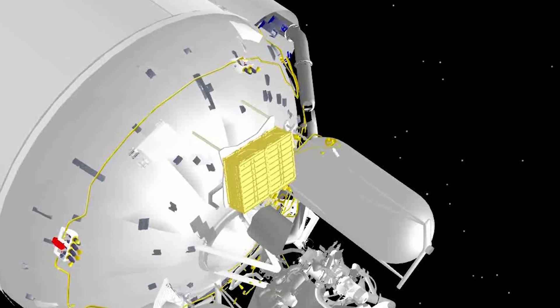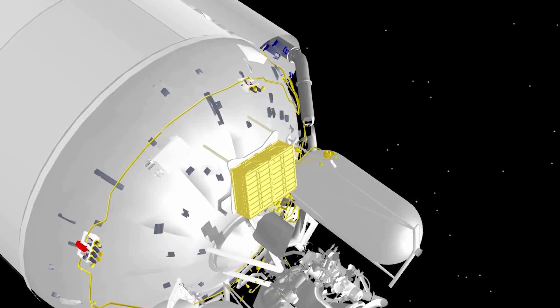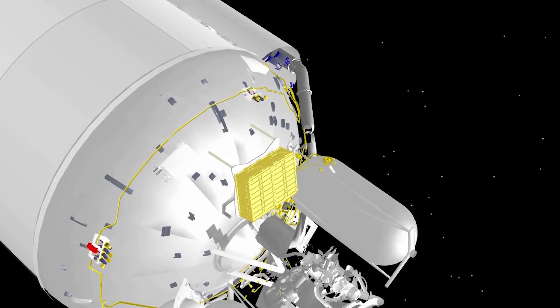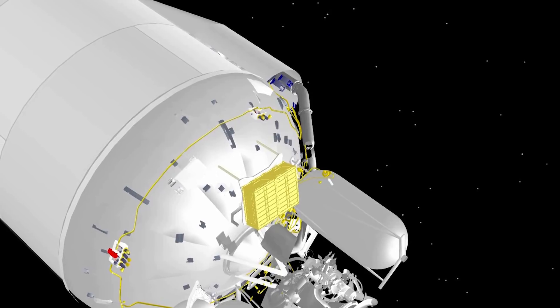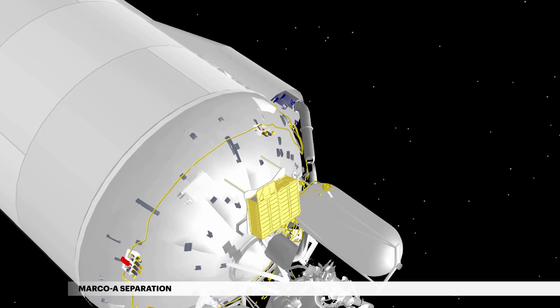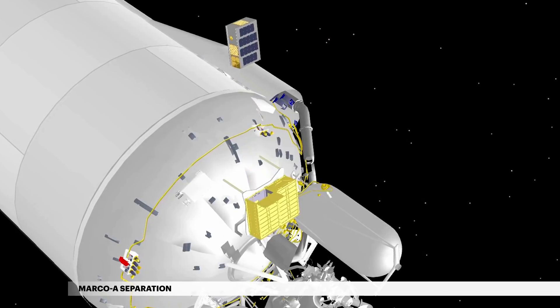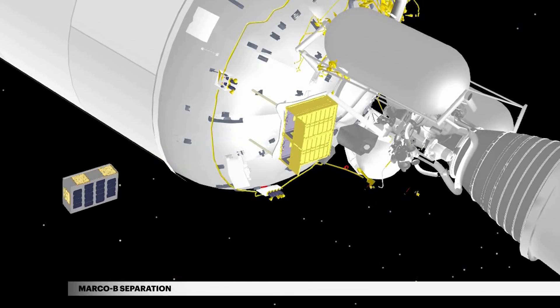Deploying from dispensers mounted on the aft bulkhead carrier on Centaur, the Mars Cube-1, or MarCO CubeSats, will provide real-time communication relay covering the entry, descent, and landing of InSight on Mars. MarCO A separates 1 hour 29 minutes into flight, followed 48 seconds later by the separation of MarCO B.